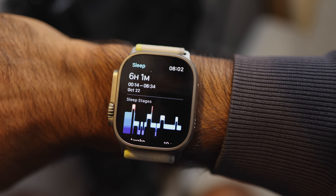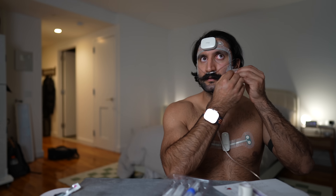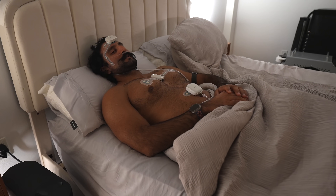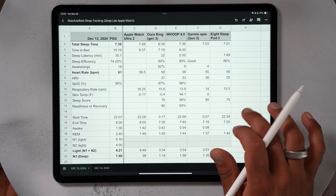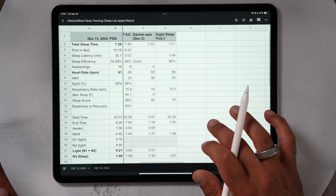I did a two-night at-home PSG through a company called Absolute Rest while simultaneously wearing my Apple Watch, Oura Ring, Whoop, Garmin Epix Gen 2, and Eight Sleep Pod 3. On night one, December 13th 2024, the PSG recorded 7 hours and 39 minutes of total sleep time. The Apple Watch was about 10 minutes off, the Oura Ring about an hour off, the Whoop very close, and the Garmin and Eight Sleep decently close — some up to almost an hour off.